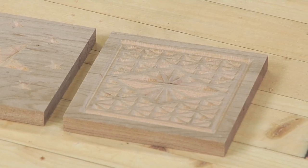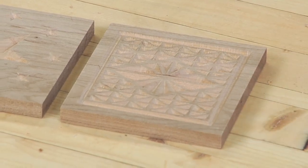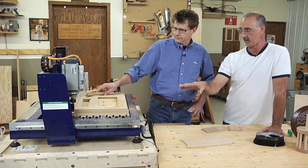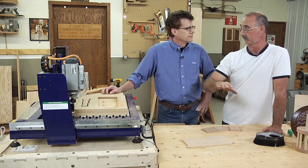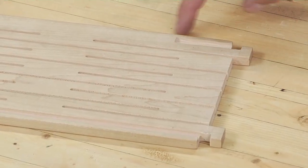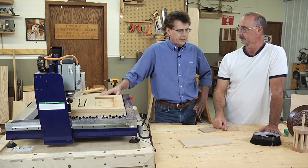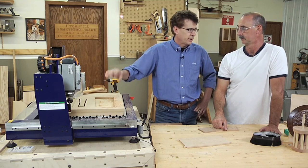Everything we've done here has been a relief of some kind taken out of the surface, but you can also use the CNC to cut completely through items. The MDF on the machine is a waste board you cut into repeatedly — eventually you'll flatten the top of it with a large router bit and cut into it some more. The deck is typically referred to as a spoil board. When you get down pretty thin, you glue another one on and keep going.